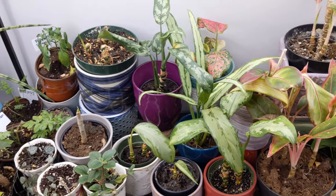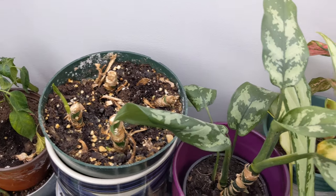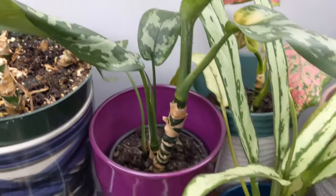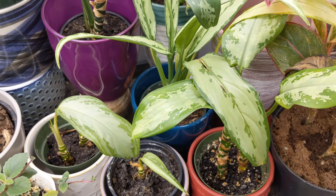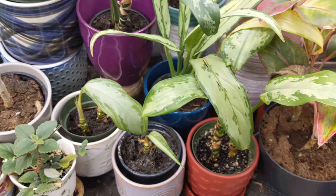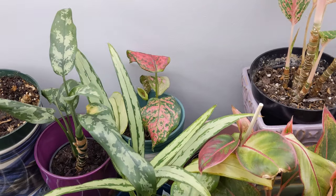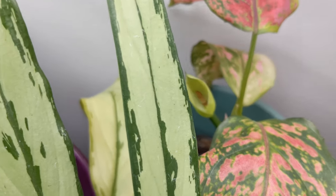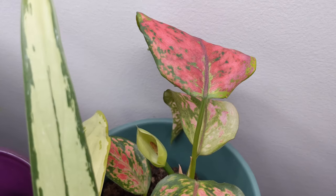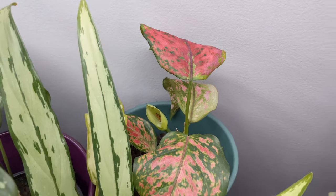This is my aglaonema collection. I don't know the names of really any of them. I think this one might be a Maria. This is also the same plant as this, but it's died back, although it is growing, so that's exciting. Maybe a silver bay aglaonema. And then we have like these red aglaonemas. What I want to zoom in on and show you is we got a little aglaonema flower - look how cute, it looks like a peace lily. So hopefully this plant's not dying.